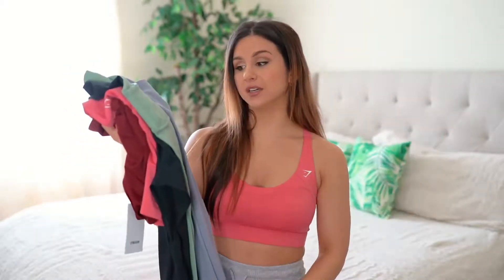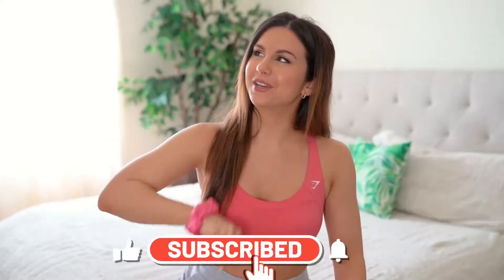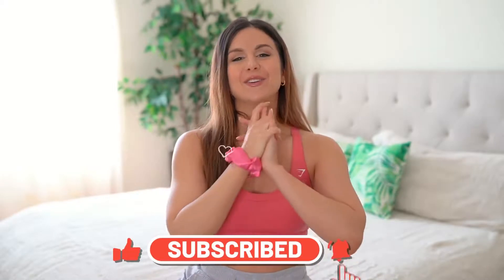I don't have anything bad to say — so far, nothing bad to say about these training leggings. I want one in every color in the 7/8s and the shorts. I hope this review helped some of you out there. If you have any questions, please feel free to comment down below and we'll chit-chat. Stay tuned, because we are going to be discussing the training bras — so don't go anywhere. Hit that subscribe button and that bell so you don't miss it. Thank you all so much for watching, and I'll see you in my next video.